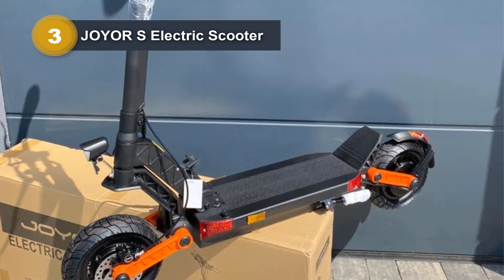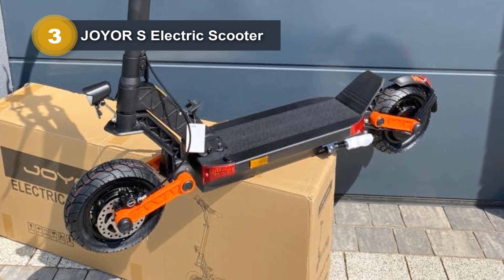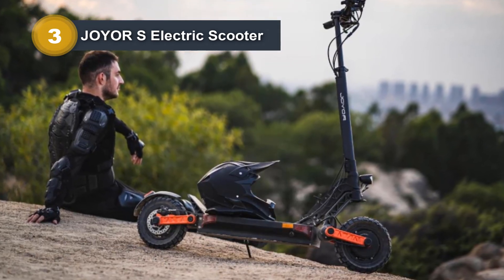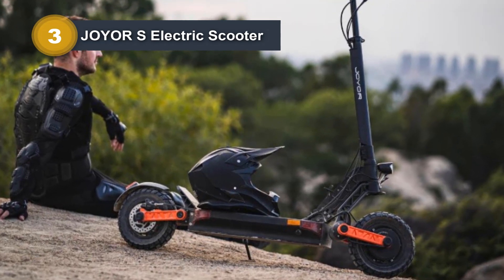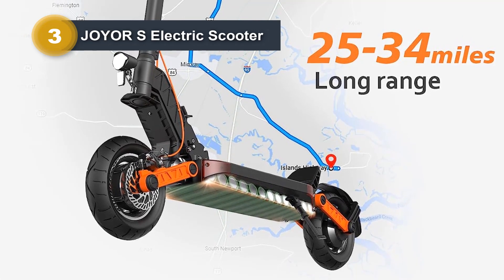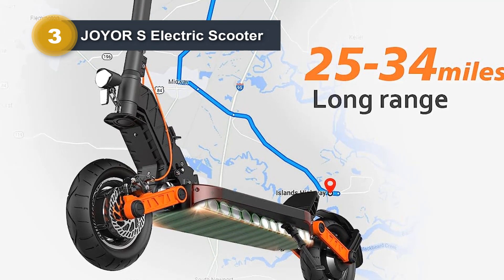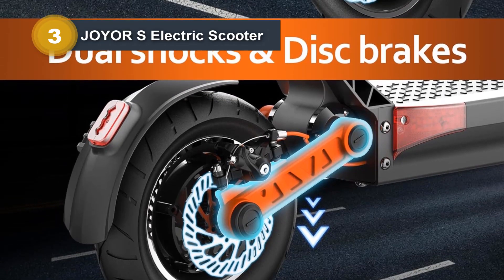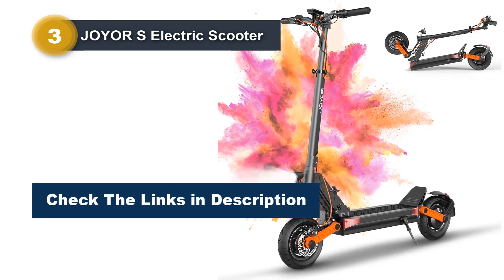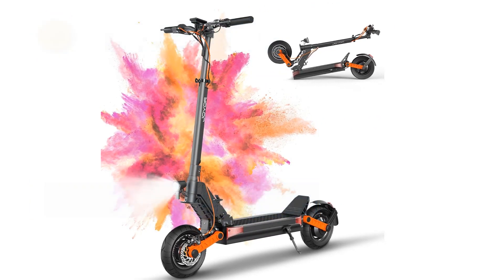Safety is a top priority, evidenced by the mechanical disc brake system and anti-skid design of the pedal, ensuring a secure ride even at high speeds or on uneven terrain. The foldable and portable design, weighing 48.7 pounds, makes it easy to carry on public transportation or store in tight spaces. The smart LCD screen between the handles provides instant information on speed, riding mode, battery life, and lighting. Equipped with LED headlights, taillights, and steering indicators, the Joyer S5 ensures a safe ride day or night, offering a comfortable experience with its 10-inch solid tires and anti-seismic features.